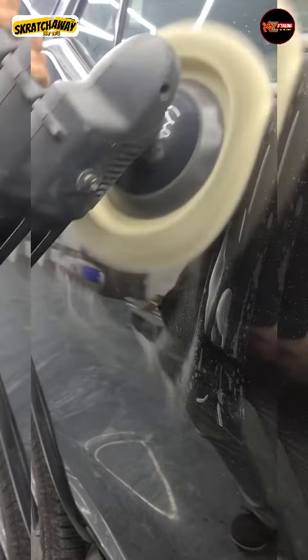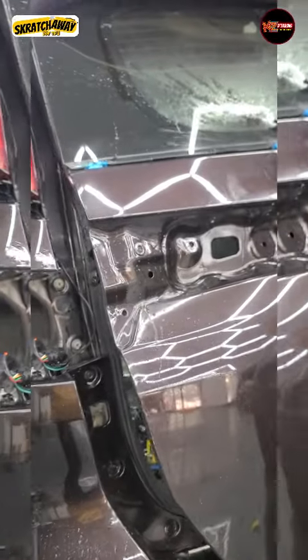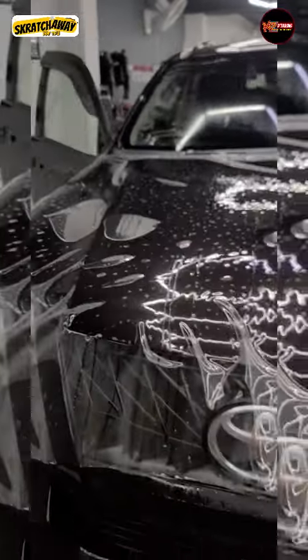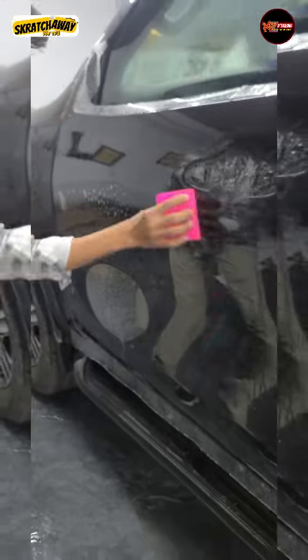In this way, we have done more than 120 cars in Delhi NCR. Every time we supply PPF and TPU rolls in Delhi, I have made arrangements for installation in different locations and for many customers. I can supply good quality PPF and installation, and this is not limited to Delhi NCR — we have services all over India, with about 60 to 70 detailing studio partners.